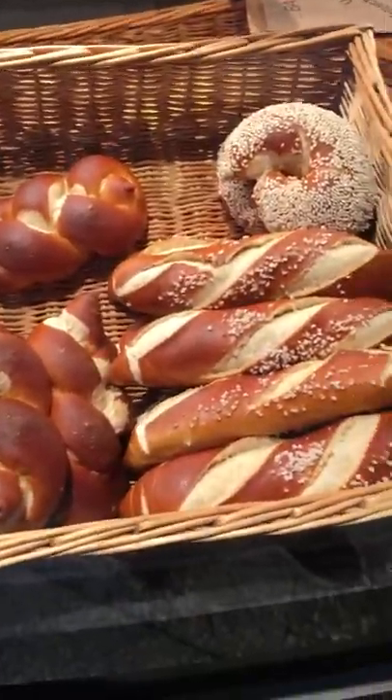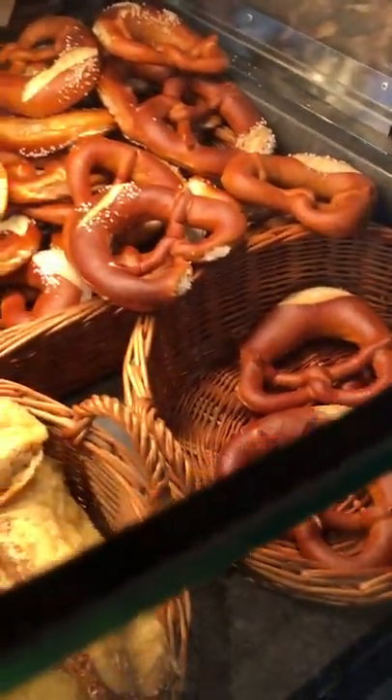Pretzels of course, fresh fresh pretzels — fresh pretzels, you can't get enough.